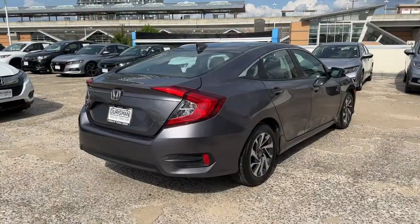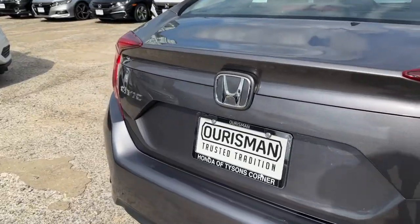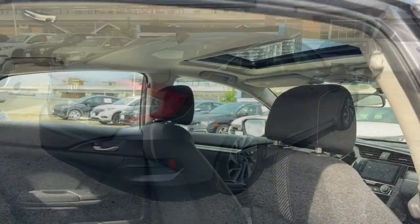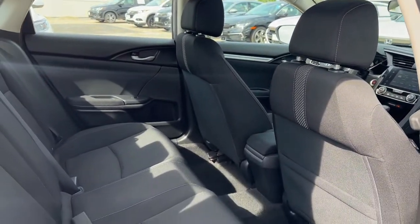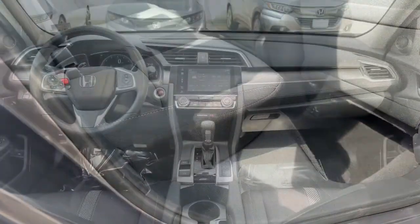The following are some of this vehicle's highlighted options: Apple CarPlay and/or Android Auto, Pre-Collision System, Moonroof, Keyless Entry, Lane Keeping Assist, Heated Mirrors, Satellite Radio, Backup Camera, and Blind Spot Monitor.